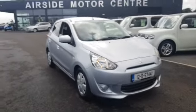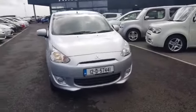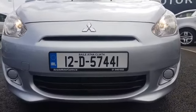Nice little car. If you need any more information on this car, give us a call on 018401032. You can send us an email at sales@airsidemotorcentre.ie, or check out our digital showroom at www.airsidemotorcentre.ie. Thank you.